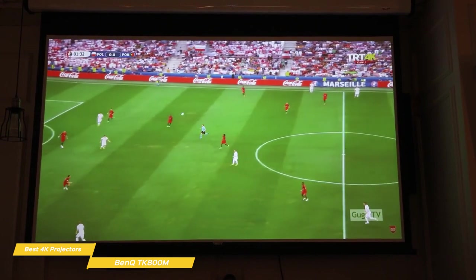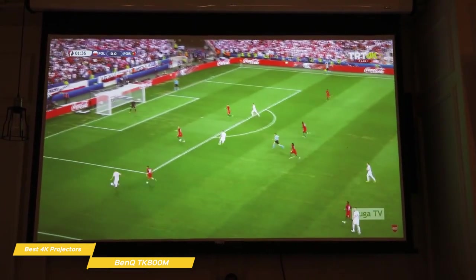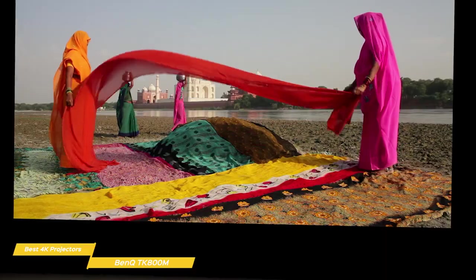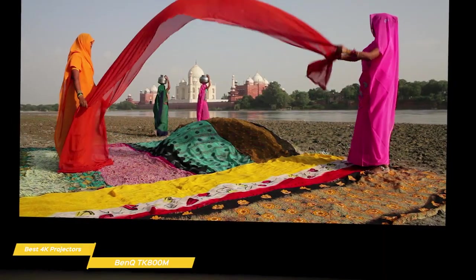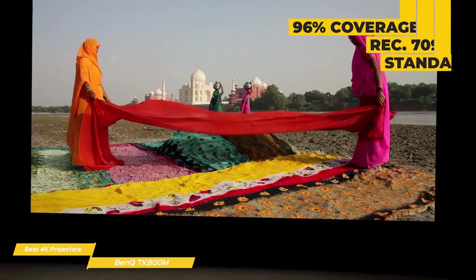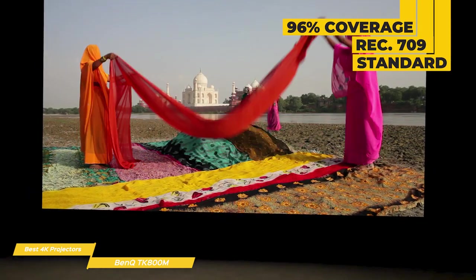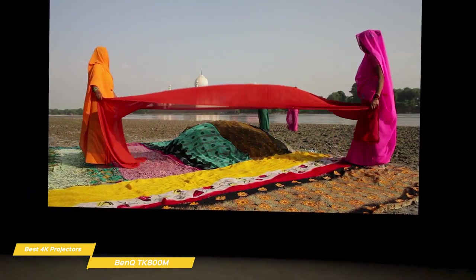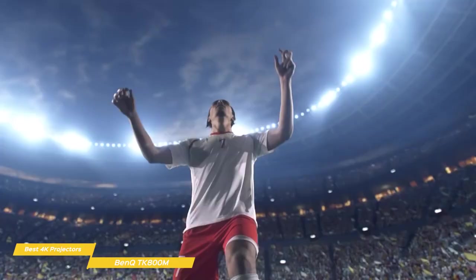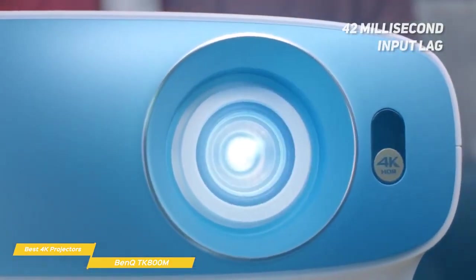Unlike the Sony VPL-VW325ES, the TK800M has sufficient brightness to perform just as well in a brightly lit room as it would in the dark. This 4K HDR DLP projector produces a sharp image with vibrant color that covers 96% of the Rec. 709 standard and can project an image of up to 150 inches of true 4K UHD resolution. The excellent motion handling makes this a great projector for watching sports or anything that involves action, and the 42 millisecond input lag is decent for casual gaming too.